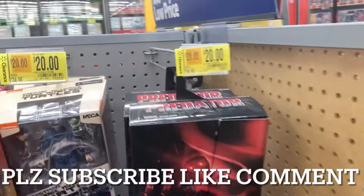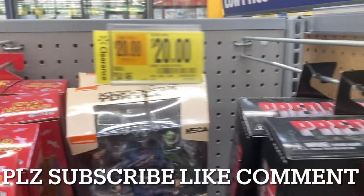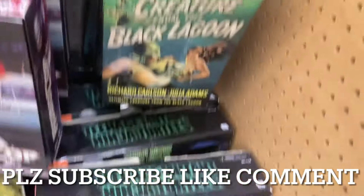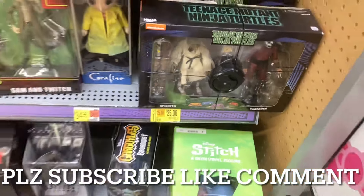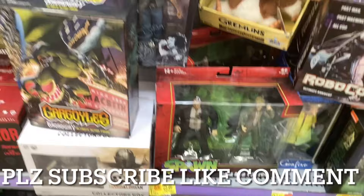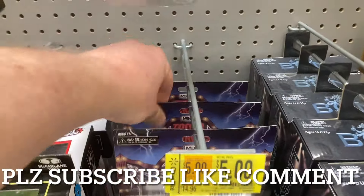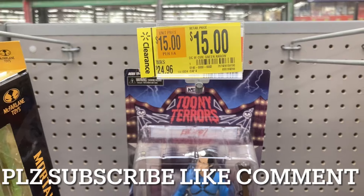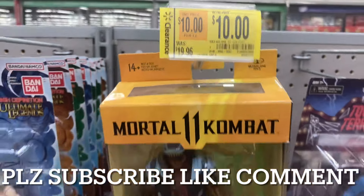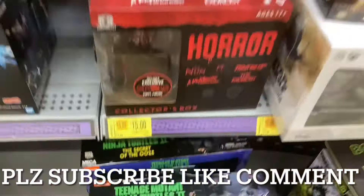They are clearancing out a ton of NECA collectible stuff. Ultimate Dream Warrior down to $20, TMNT down to $20, Gargoyles down to $25. They're finally clearancing out these Splinter-Shredder two-packs — clearance tags everywhere. McFarlane mega pack $25, Toony Tears looks like Michael Myers for $5, all Ash figures, $15 for a Green Arrow. There's a ton of stuff here with clearance tags — they're finally making moves to get rid of all this older collectible section inventory.